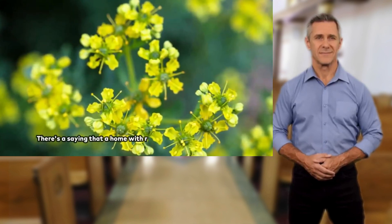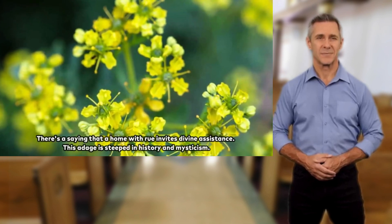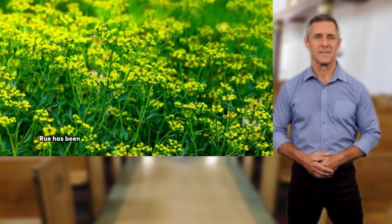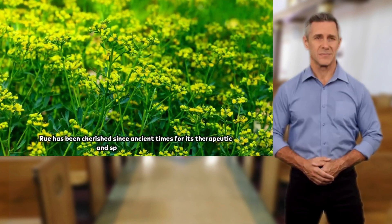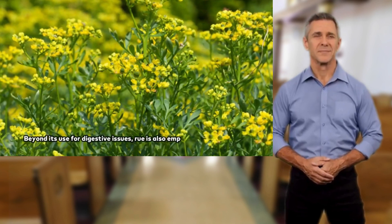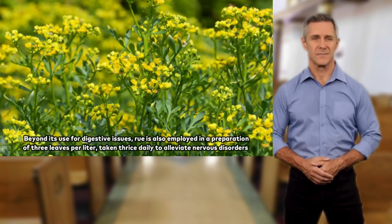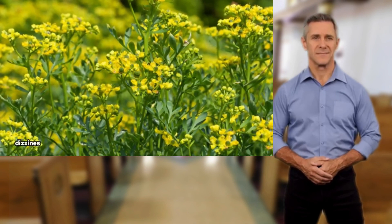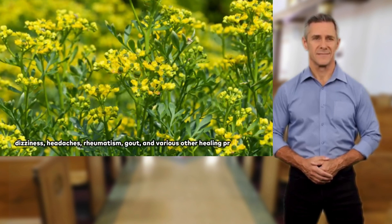There's a saying that a home with Rue invites divine assistance. This adage is steeped in history and mysticism. Rue has been cherished since ancient times for its therapeutic and spiritual significance. Beyond its use for digestive issues, Rue is also employed in a preparation of three leaves per liter, taken thrice daily to alleviate nervous disorders, dizziness, headaches, rheumatism, gout, and various other healing properties.